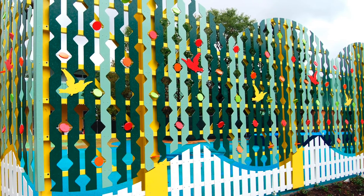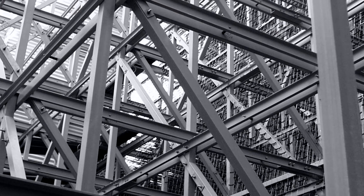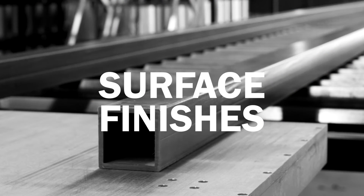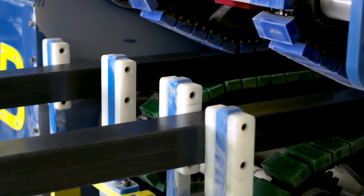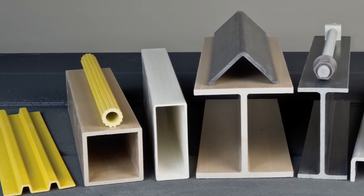Additives and fillers customize the properties of FRP. These additives help improve water resistance, weathering, dimensional stability, and temperature resistance. Surface finishes are used to add UV protection and corrosion resistance.